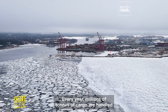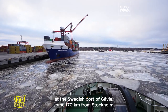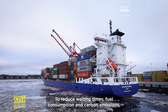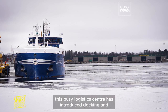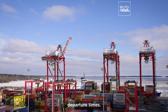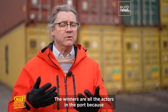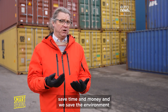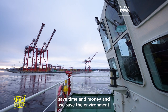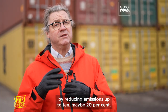Every year, millions of tons of cargo are handled at the Swedish port of Gavle, some 170 kilometers from Stockholm. To reduce waiting times, fuel consumption and carbon emissions, the busy logistics center introduces stocking and departure times. The winners are all the actors in the port, because with knowing the plans, they can plan better, save time and money. And we save the environment by reducing emissions up to 10, maybe 20 percent.